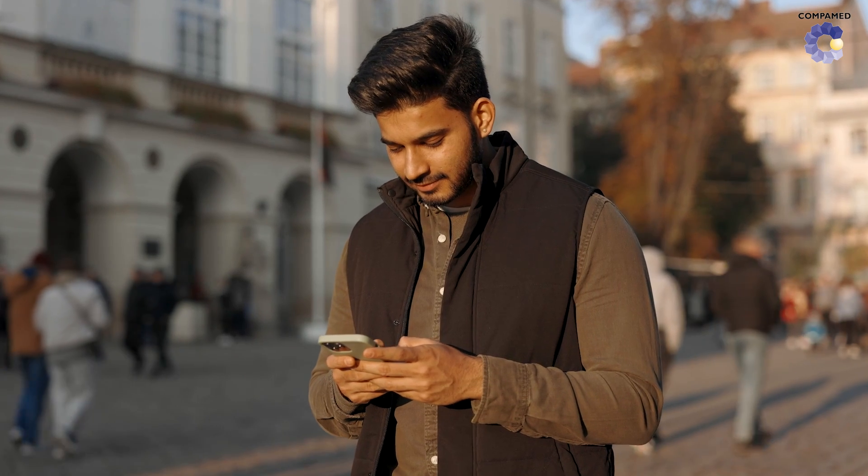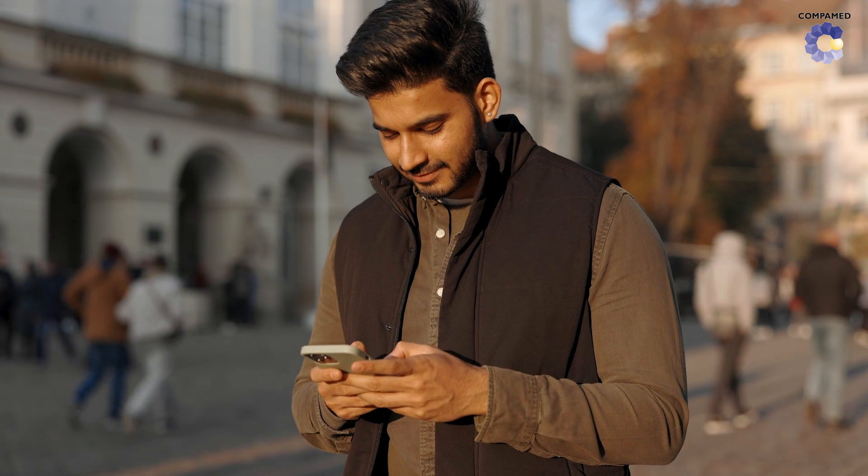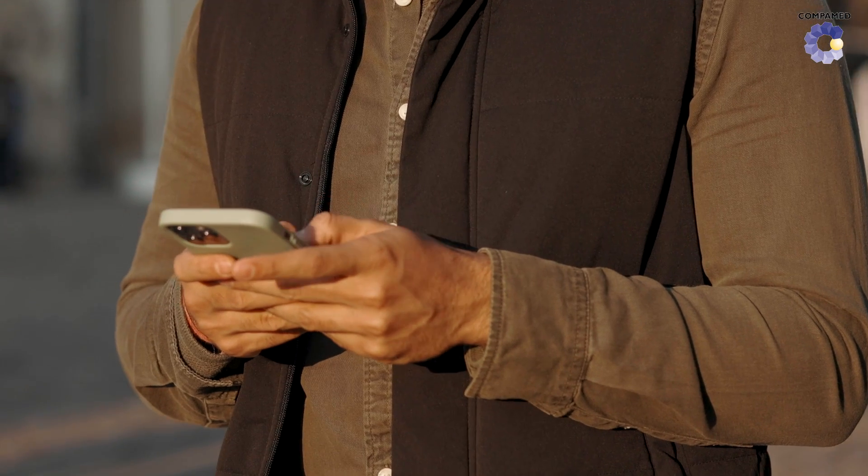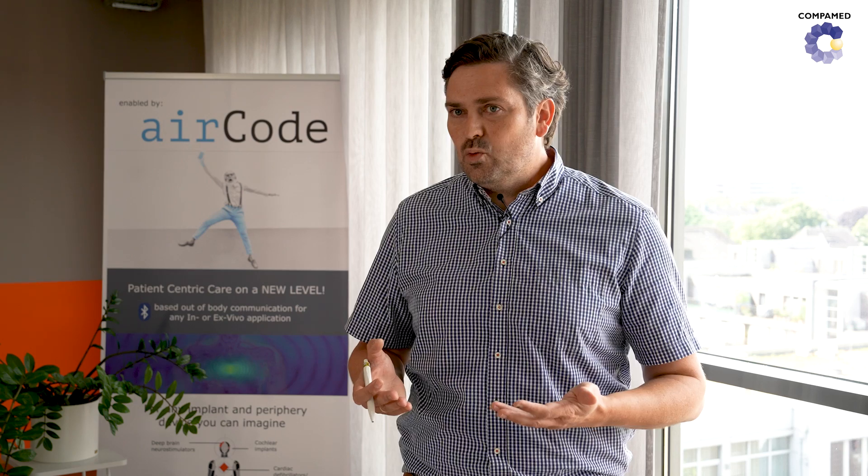Up to now, if you have an active implant or an active medical implant, you have to go to the doctor to interact with it. What we want to do as AIRCode is to change the perspective a bit and put the patient first — to give patients the opportunity to communicate with an active implant wherever they are using their smartphone, to check whether the implant is doing well, whether they themselves are doing well, or to change the peripheral settings that would not normally require a visit to the doctor.